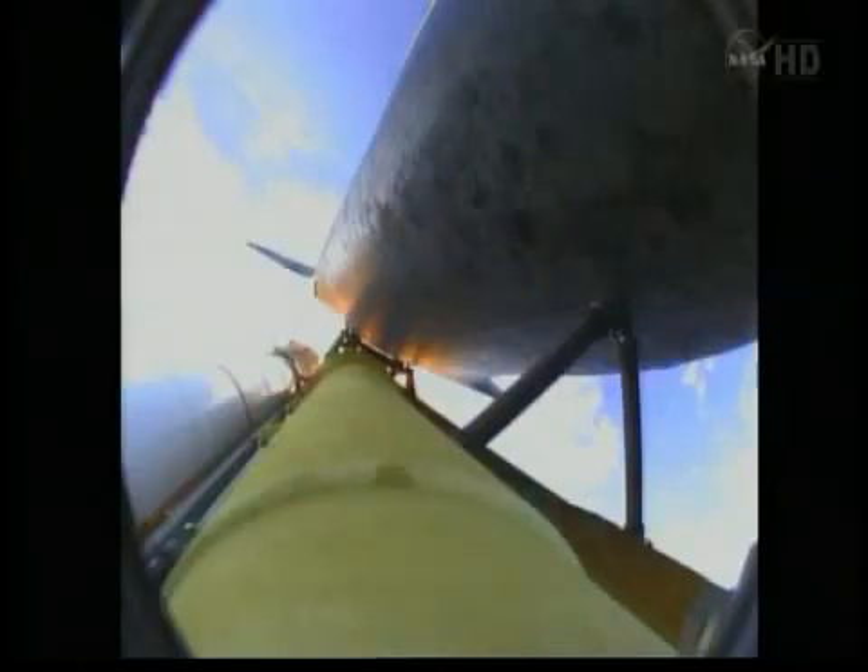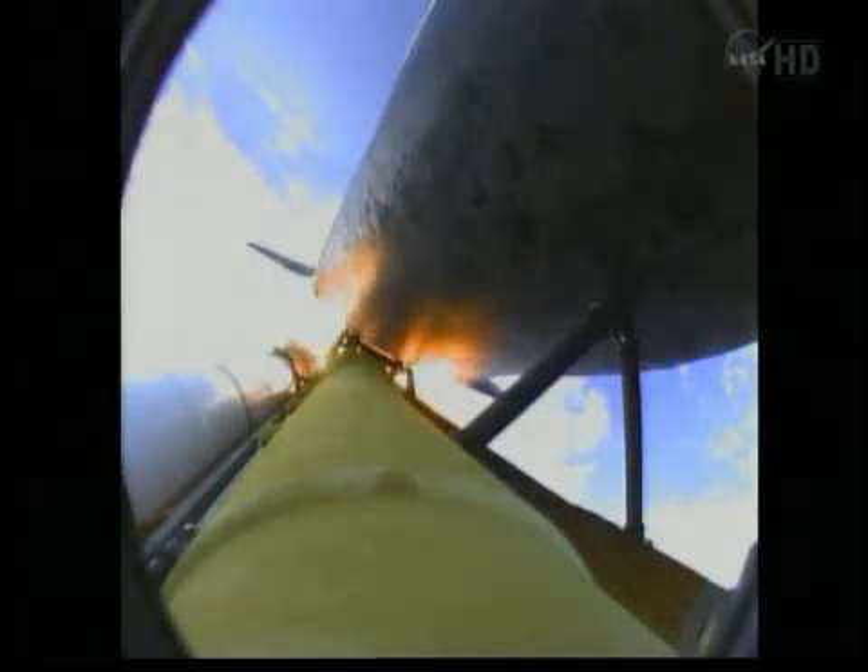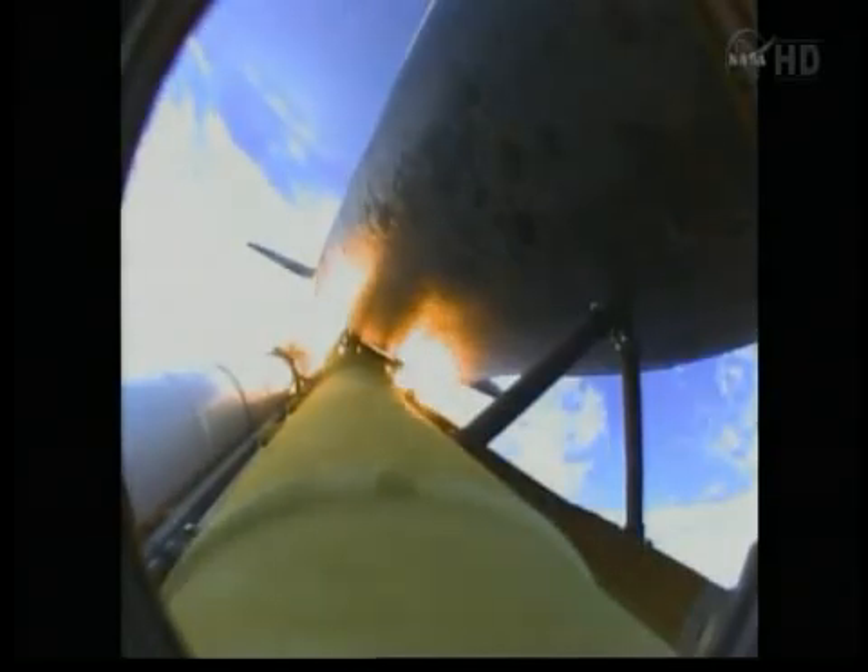One minute, 50 seconds into the flight, we're standing by for separation of the twin solid rocket boosters. Discovery now traveling 2,695 miles an hour, its altitude 24 miles, downrange from the Kennedy Space Center 29 miles.